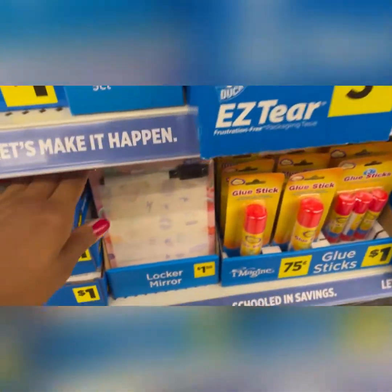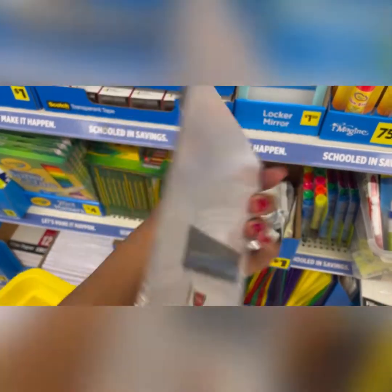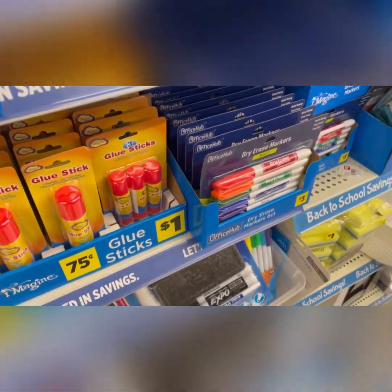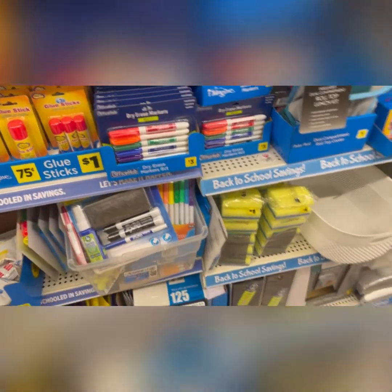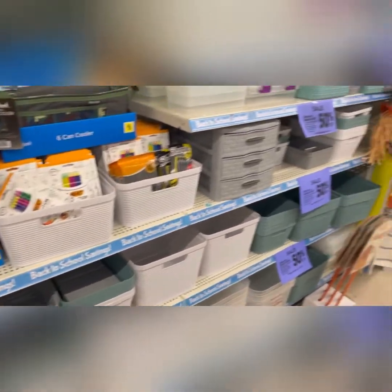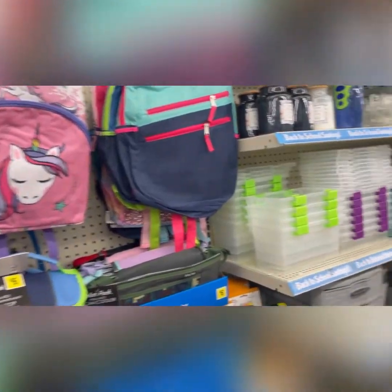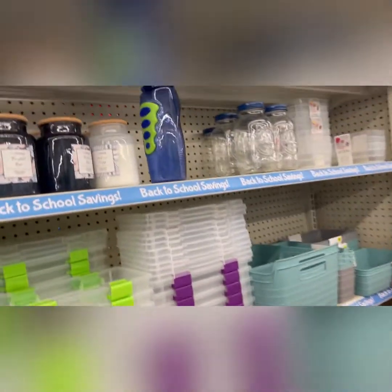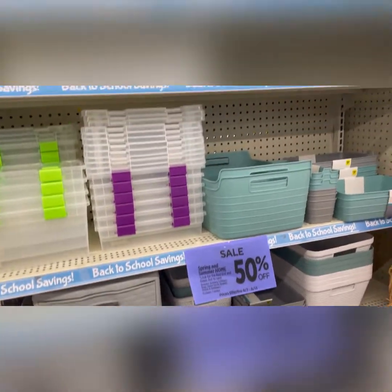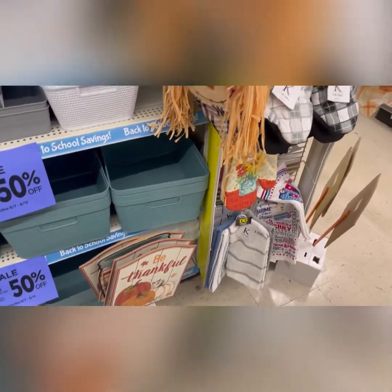They have these little magnetic dry erase boards and even locker mirrors for $1.50. They've got more markers, lunch bags, and organizers to keep everyone's stuff in order. They've got some cute backpacks for little girls or little boys, and then they have more organizational stuff, which is great — everyone needs that for back to school.